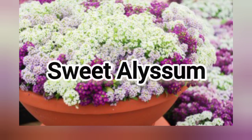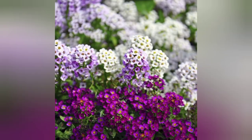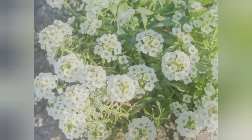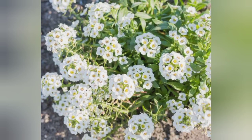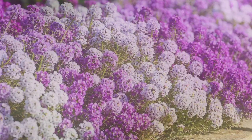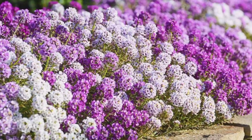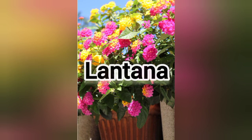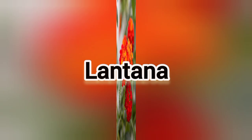The first flower is sweet alyssum. These tiny flowers love sun, so it's no surprise they are often used for landscaping edging. You can plant them in your garden too, or even use them to fill in cracks in wall walkways. The low-growing flowers come in pink, purple, white, and yellow.